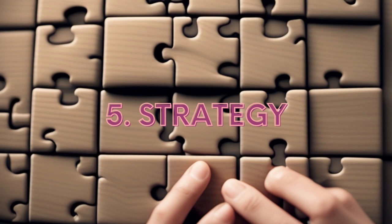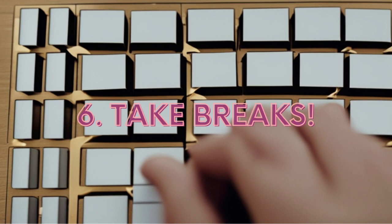As you progress, remember to take breaks. Stepping away from the puzzle for a while can refresh your mind and give you a new perspective when you return. Sometimes solutions present themselves when you least expect them.